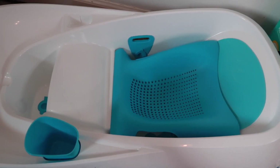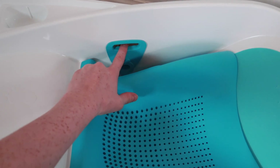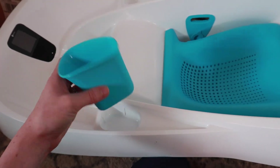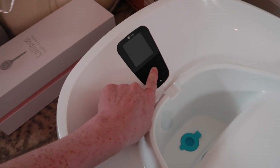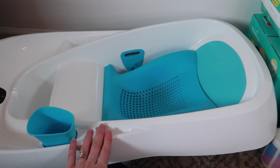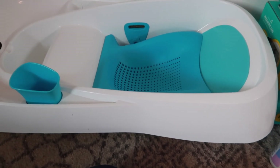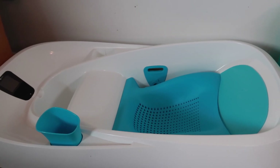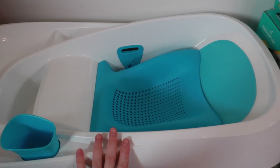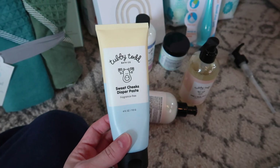I ended up purchasing a 4Moms bathtub. It basically grows with your baby — this is the newborn attachment. The cool thing about this is all the dirty water runs out while the sink constantly puts in clean water. It comes with a little cup to rinse them with, and it shows you the water temperature once you have batteries in it. I plan on bathing him on my counter or in my sink, because postpartum is really difficult on my body and I don't want to lean over my tub.